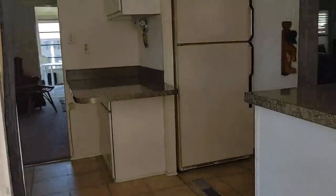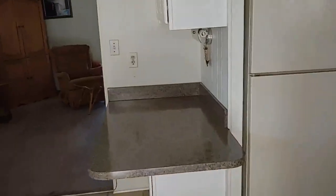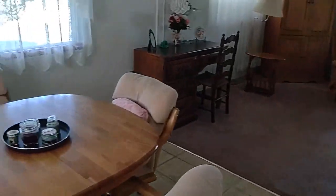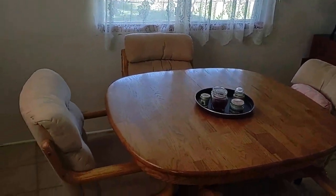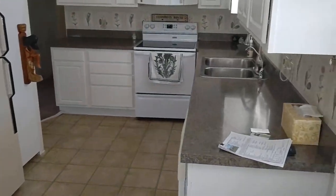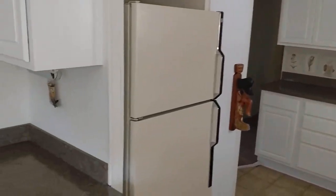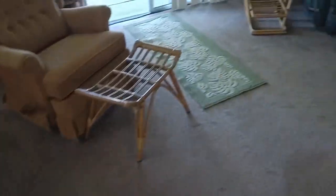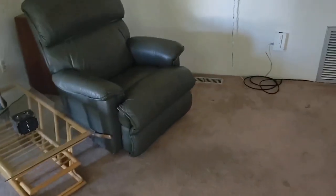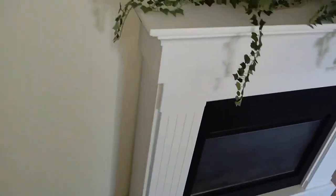Let's go inside. For the money, you can't beat it. We've got vinyl flooring, some carpet. The subflooring seems really solid on this one. That's just a portable electric fireplace.